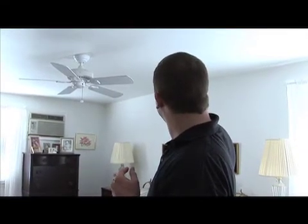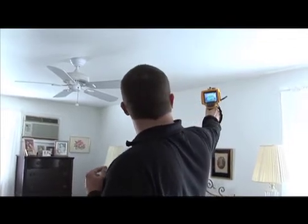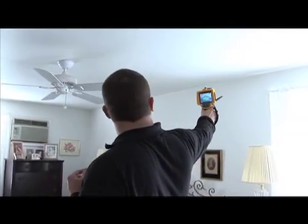You want that airflow to travel in the roof, but you don't want it to come into your home — as you can see it is here.